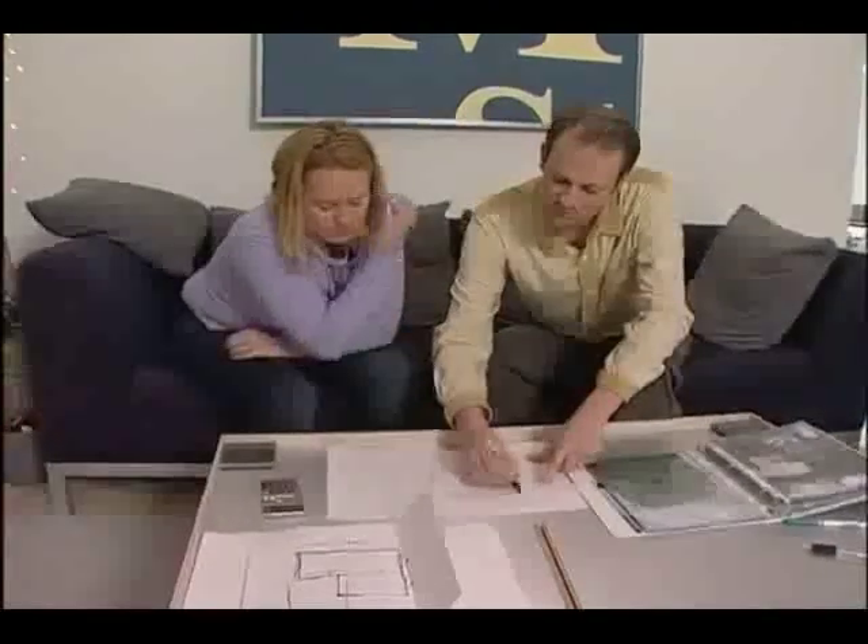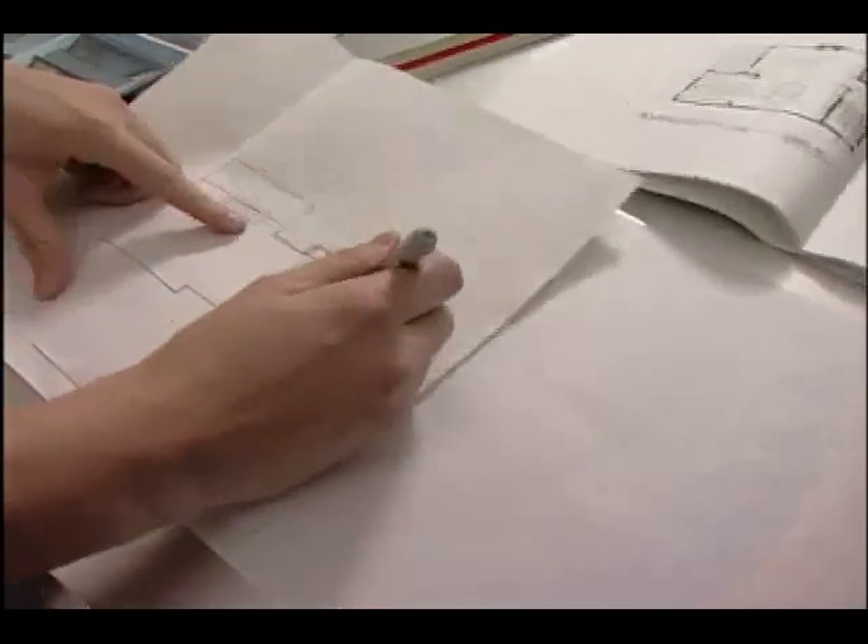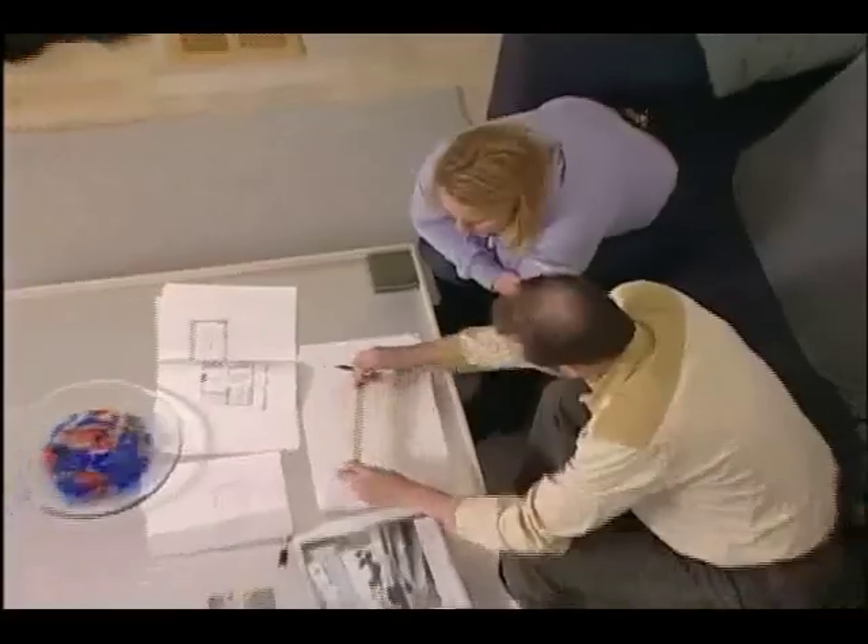Lindsay thinks he may have gone off the deep end. When I first heard about modular, I definitely thought double-wide. So who do they turn to?